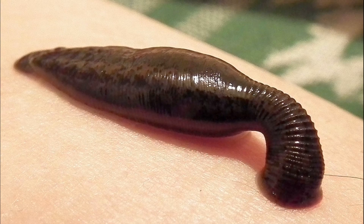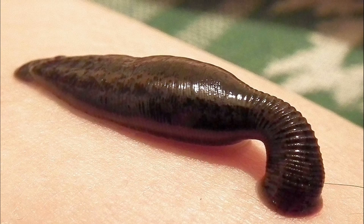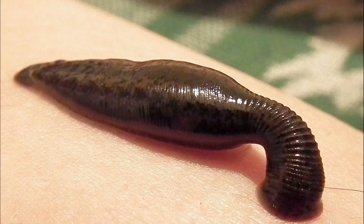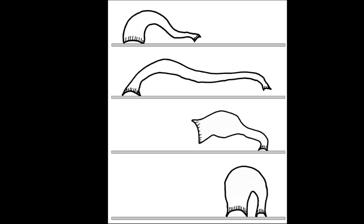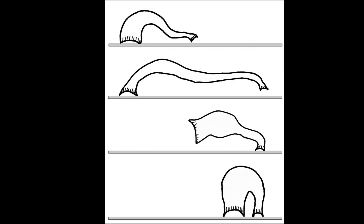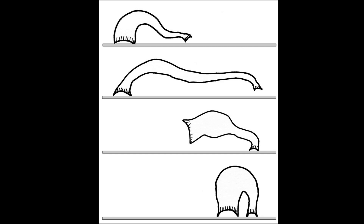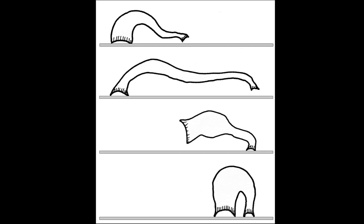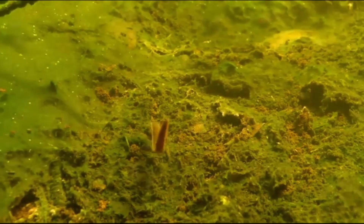Most leeches have a suction cup-like mouth part, often called a sucker, and another similar structure on the posterior end for adhesive purposes. These suckers are essential for their unique locomotion, enabling them to move with an elegant looping motion, much like an inchworm. The mouth sucker is typically located at the more tapered end of their body. The posterior sucker is attached to a substrate, and the leech stretches out and then attaches to the substrate with the mouth or anterior sucker. The posterior sucker is then detached and pulled up to the anterior sucker. Some leeches also move by undulating swimming motions.